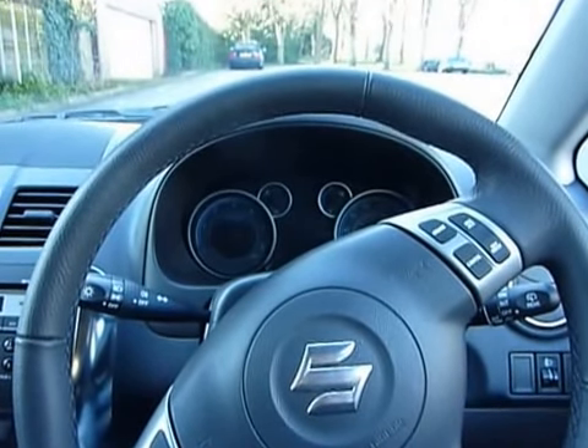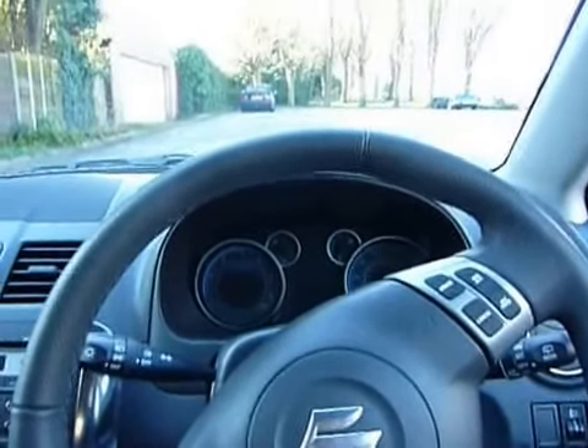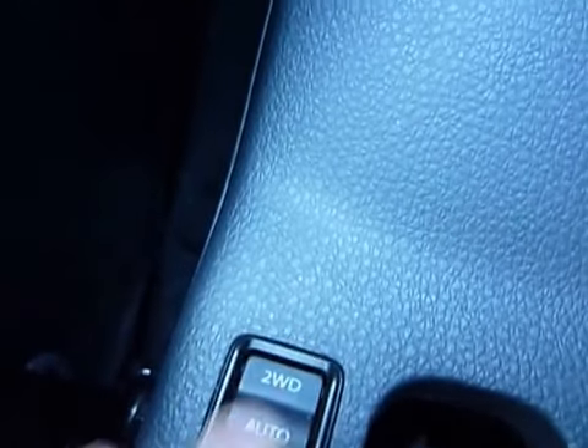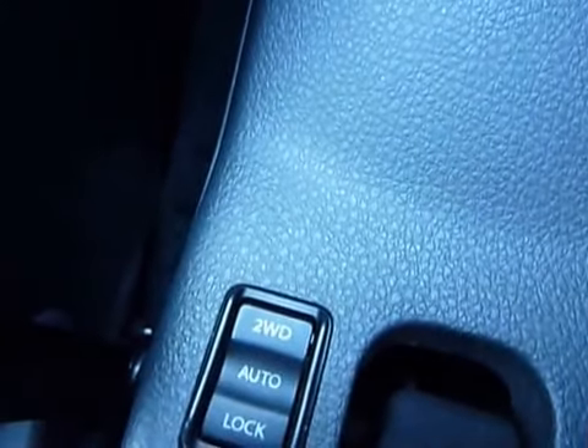I'm inside the Suzuki SX4 2.0-litre diesel, which can be either a two-wheel drive — as you can see from the switch here, just by switching it down — or it can be four-wheel drive just by turning it to the middle.